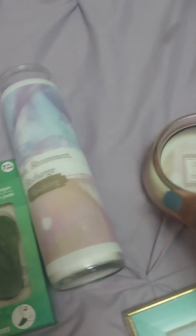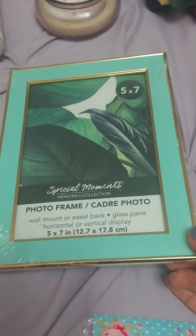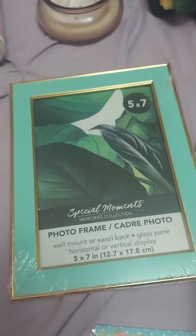A nice cute marble candle, a Palo Santo candle, and then this cute turquoise and gold picture frame. It just reminds me of like vintage, or like Versailles.